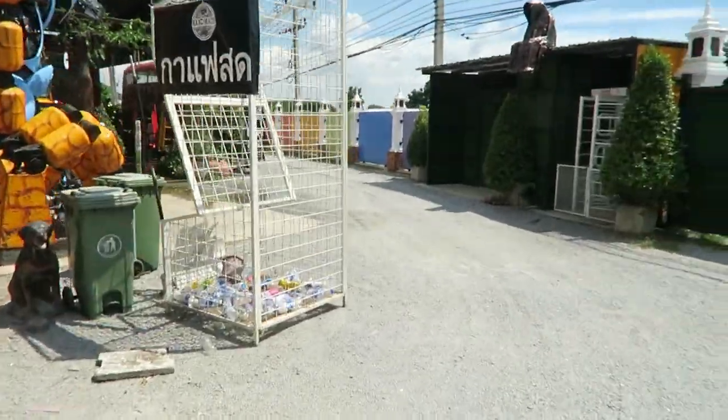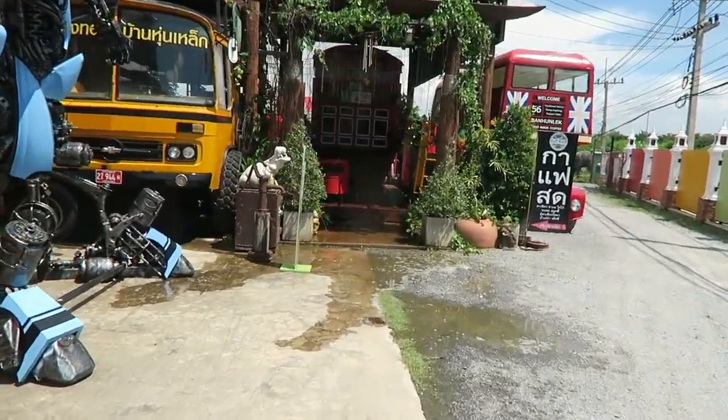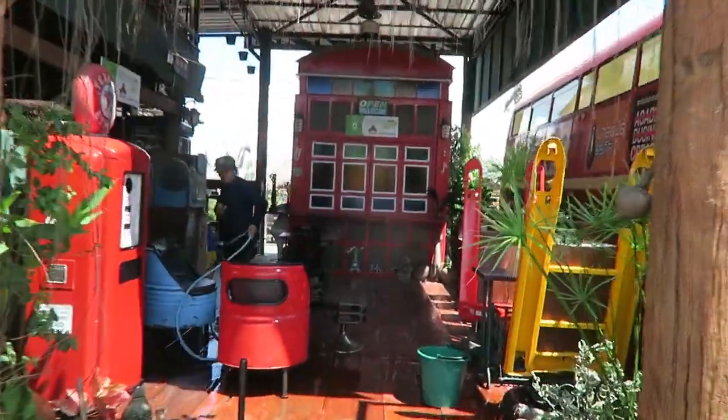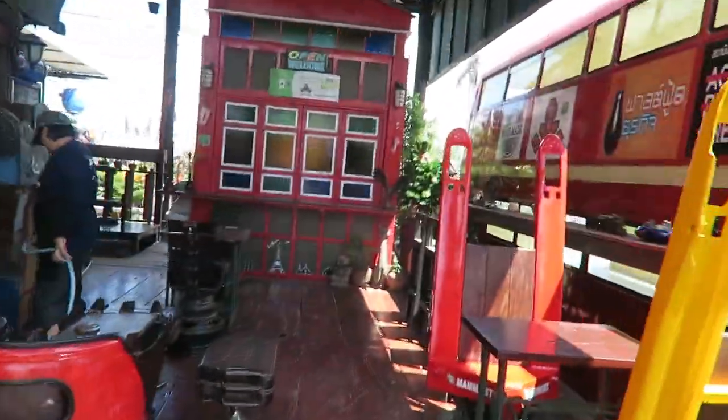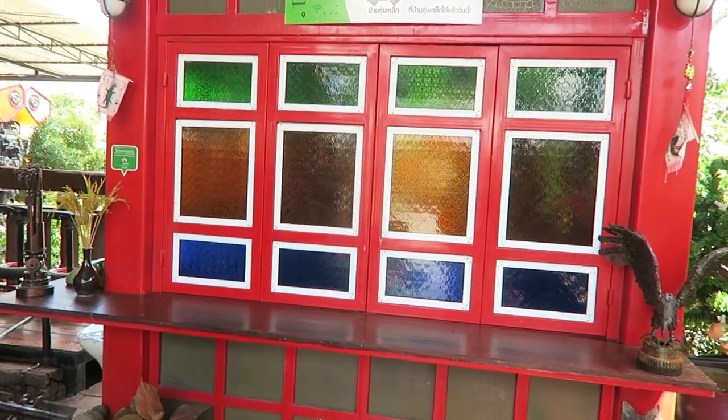There are refreshments here — coffee, cold drinks, snacks. If I remember rightly, the snacks were over here. Yes, this is the snack bar that opens up for refreshments and drinks.